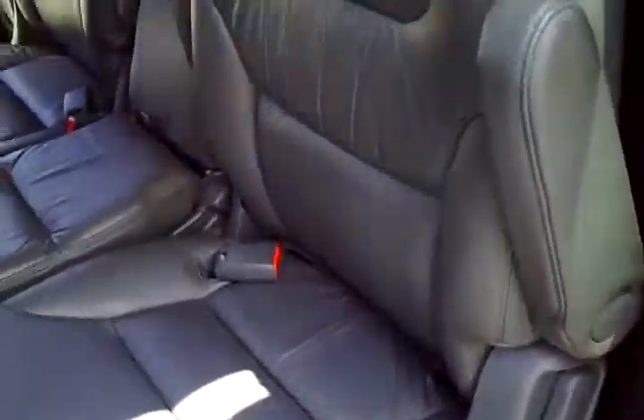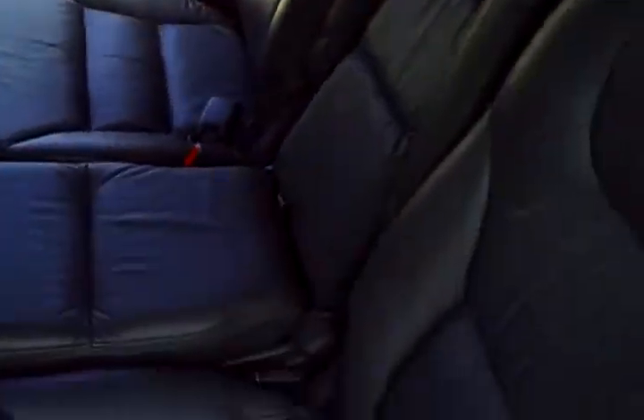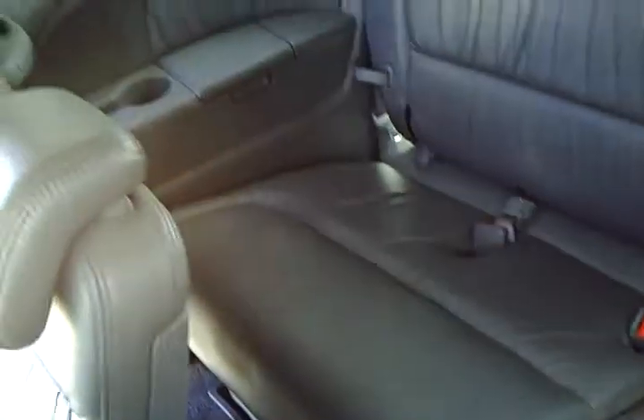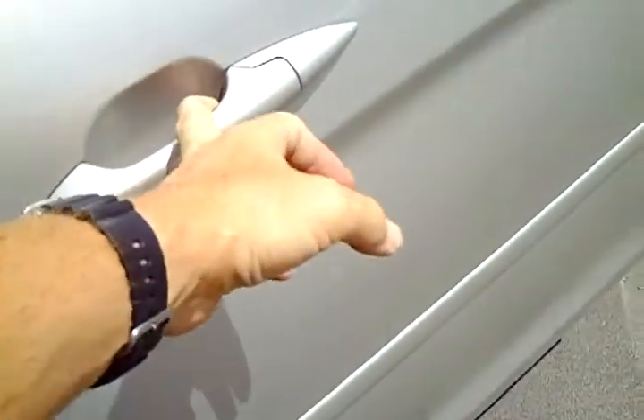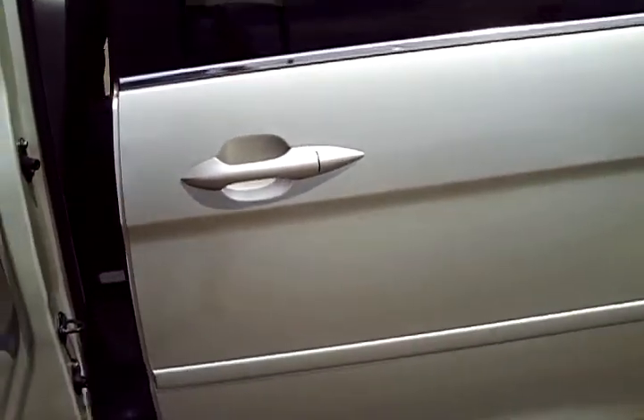Taking a look in the middle row, the leather is in beautiful shape — no blemishes to point out. The rear third row bench is also very clean and looks excellent. You can also operate these power doors simply by pulling out on the handle to activate the power doors in that fashion.